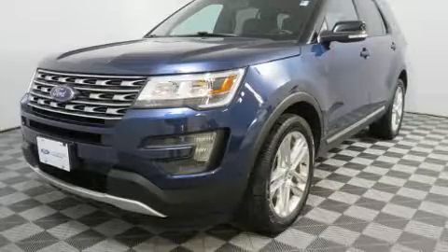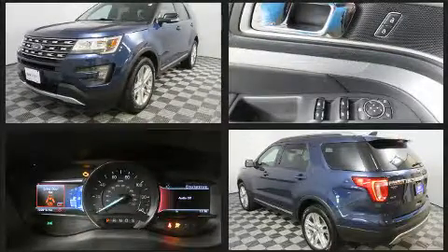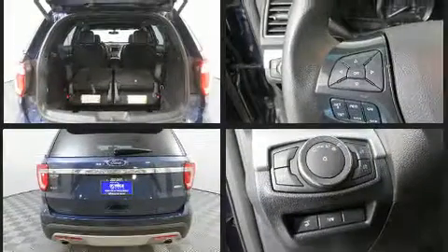You can expect a lot from the 2016 Ford Explorer. A 3.5-liter V6 engine pairs with a sophisticated six-speed automatic transmission, providing a smooth and predictable driving experience.